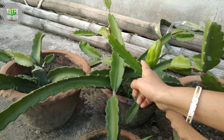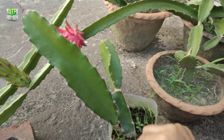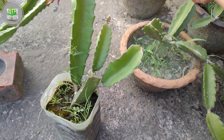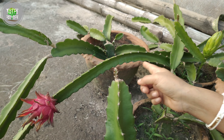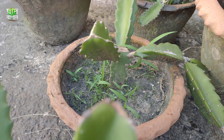We worked with the plant. This is the cutting, so it's very small. We worked with the plant.